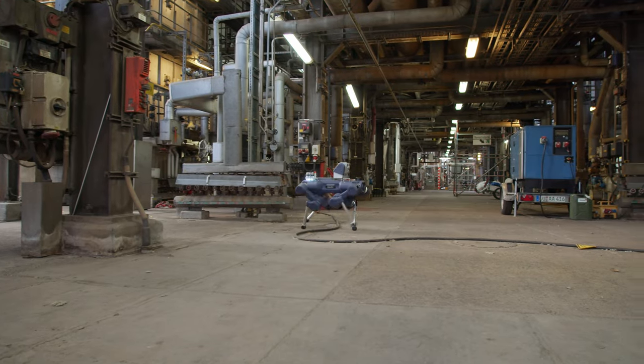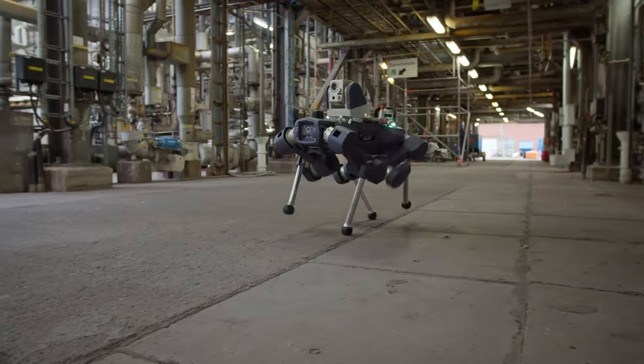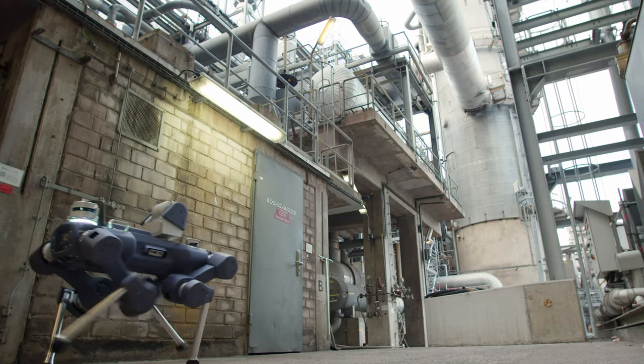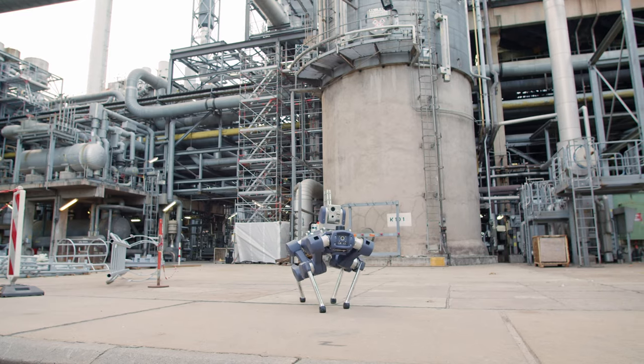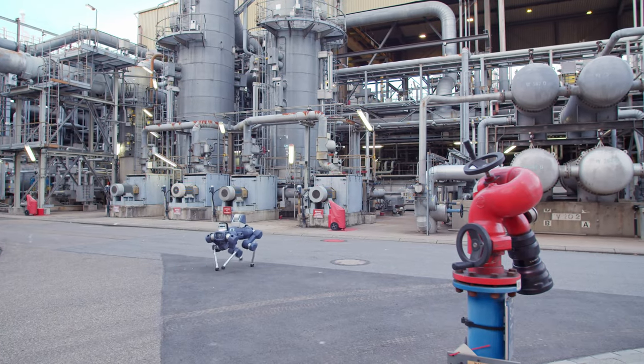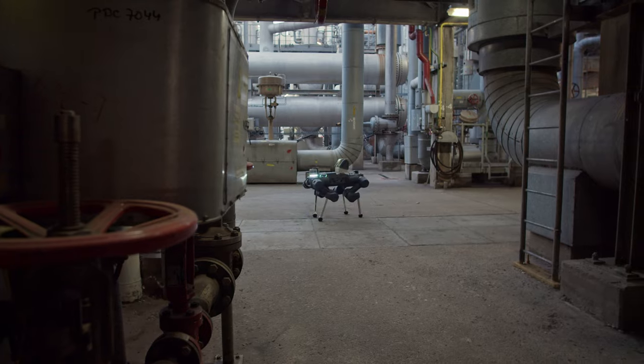Animal X's ability to navigate complex industrial facilities meant that BASF could execute numerous inspection missions across multiple floors. Animal X is as effective in outdoor conditions as it is indoors, so wide area missions of at least 20 inspection points could be executed in around 20 minutes.